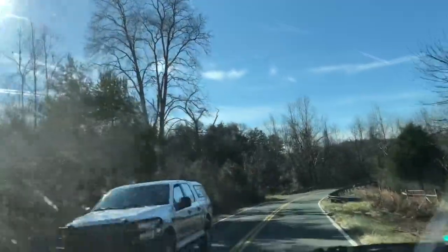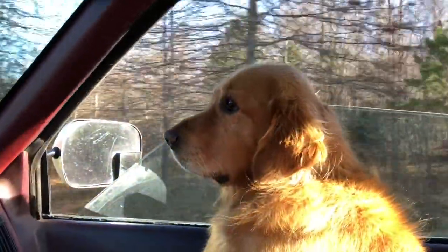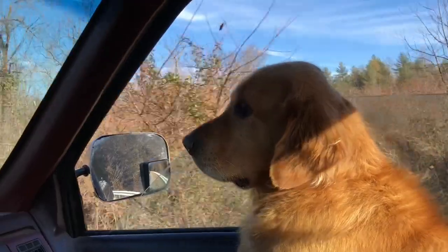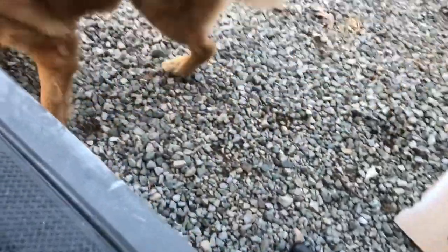Ooh, sharks in the water! Whoa — I dropped it.